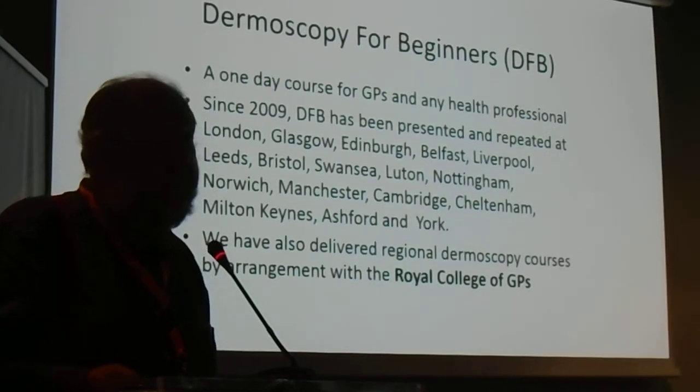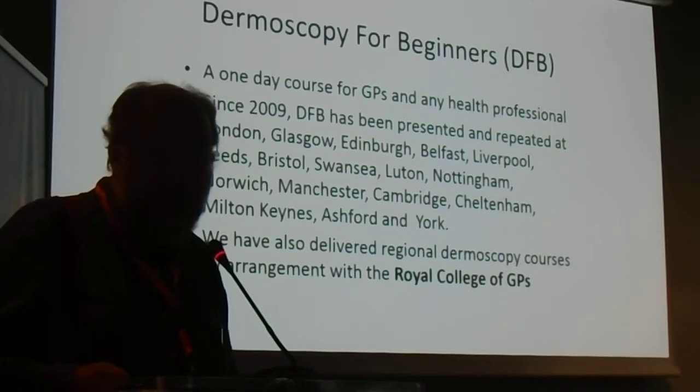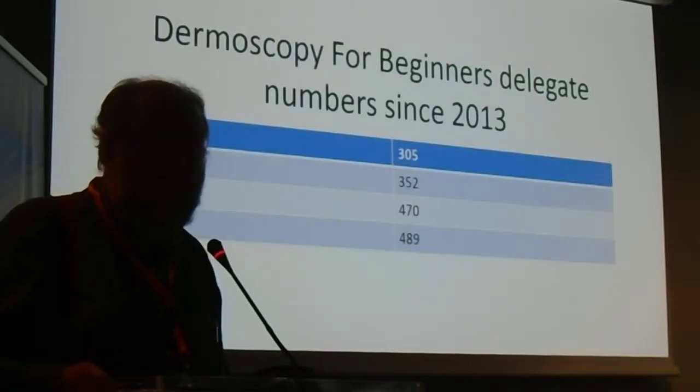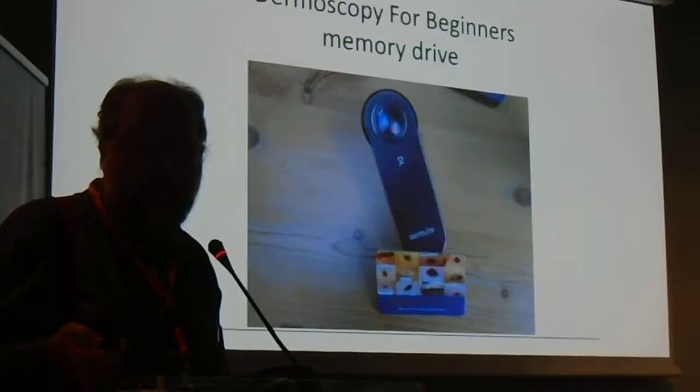The dermoscopy for beginners course is something we've been running for five years and is aimed at complete beginners. Nurses, podiatrists, and any healthcare professional is welcome to come. The numbers are relatively significant. There are up to 40,000 GPs in the UK, so you can see these numbers are increasing.